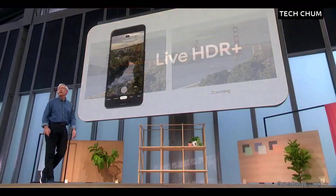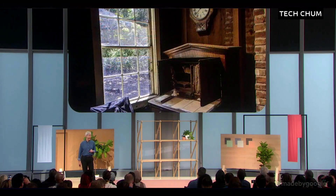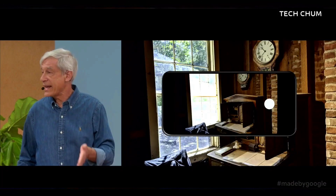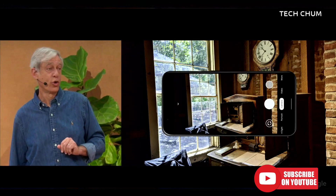So what new computational photography features are we launching with Pixel 4? Four of them. First, Live HDR+. Everyone here is familiar with HDR+'s signature look and its ability to capture extreme brights and darks in a way that looks crisp and natural. This year, we're using machine learning to approximate HDR+ in the viewfinder, so you get our signature look while you compose your shot.